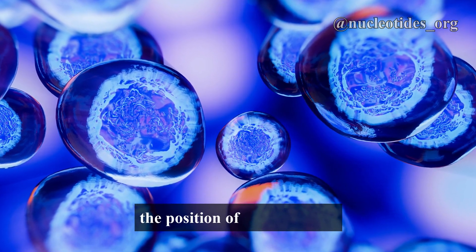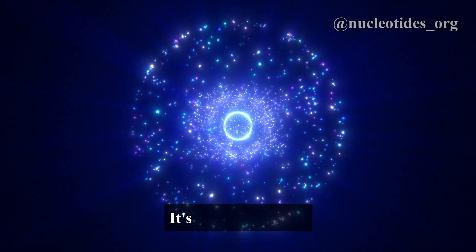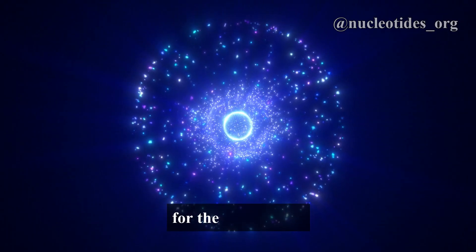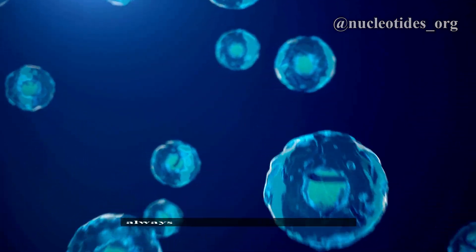In conclusion, the position of the nucleus is a perfect example of nature's intelligence and adaptability. It's not just floating aimlessly — it's strategically placed for the cell's needs. And that's the fascinating story of why a cell's nucleus isn't always in the center.